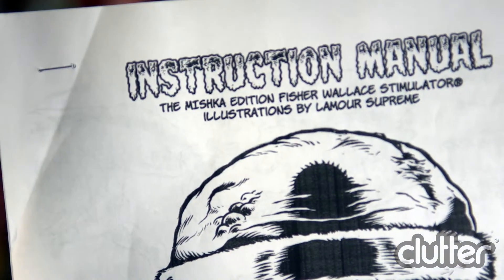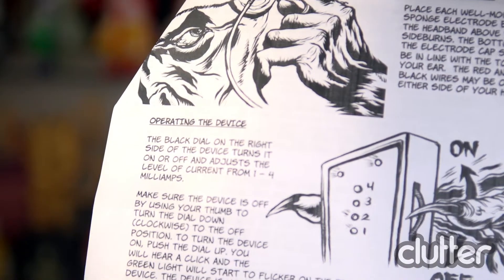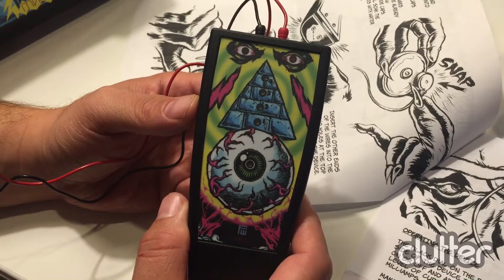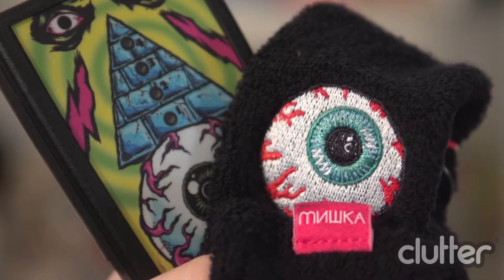But first, let me tell you about why this is a special edition. The Mishka Edition Fisher-Wallace Stimulator has illustrations by L'Amour Supreme, which makes it really fun to read and go through and learn about the device. It also comes with really cool graphics by L'Amour Supreme, and a special Keepwatch Mishka Eyeball Headband.